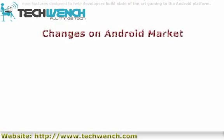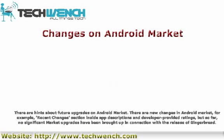There are hints about future upgrades to the Android Market. There are some new changes, for example a recent changes section inside app descriptions and developer-provided ratings, but so far no significant market upgrades have been brought up in connection with the release of Gingerbread.